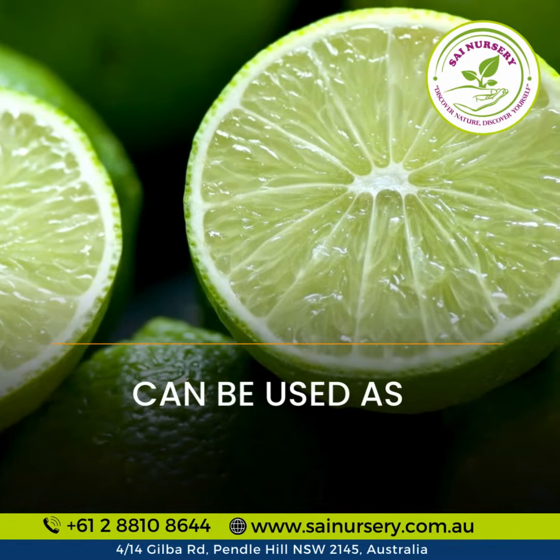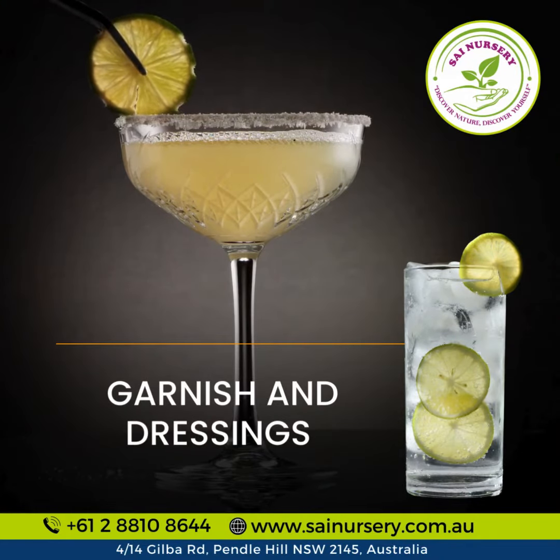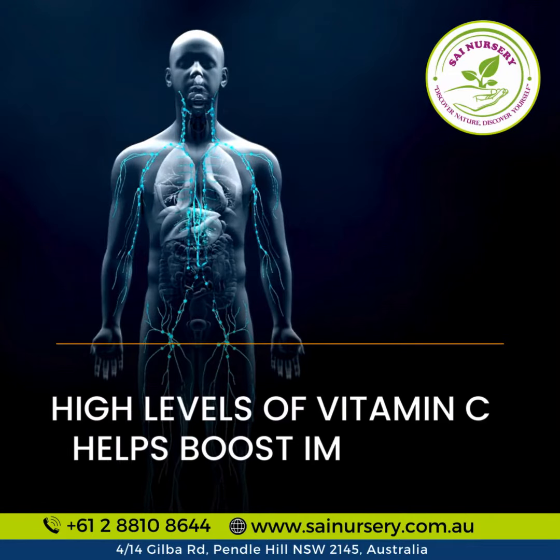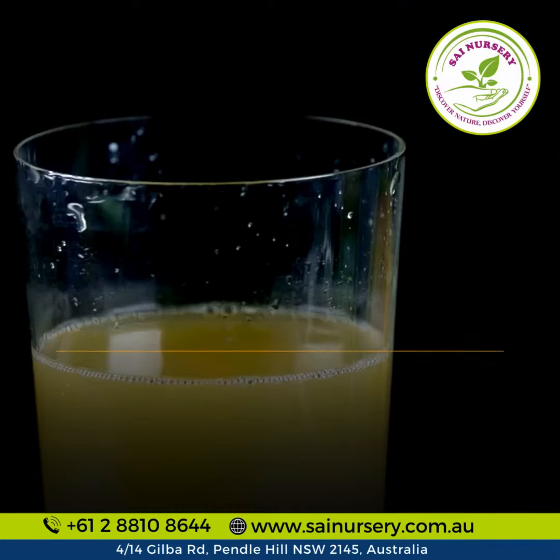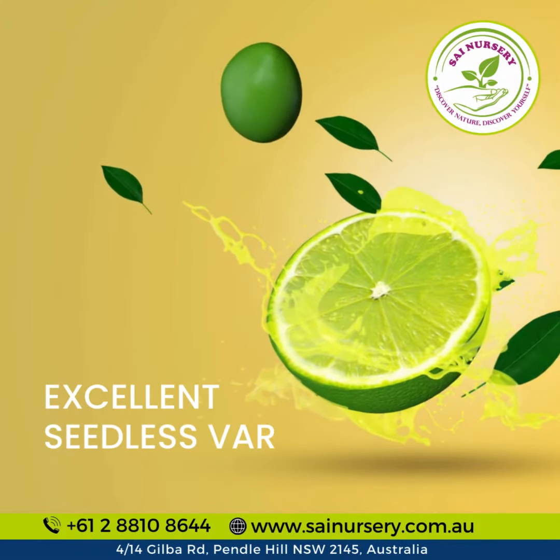Elevate your culinary creations. Use it as a mixer for drinks, a zesty garnish, or a tangy dressing. Boost your immunity with high vitamin C levels and enhance iron absorption. Experience the taste of excellent seedless variety.